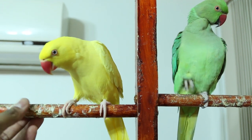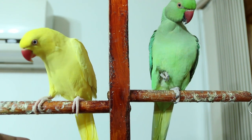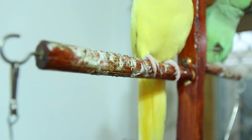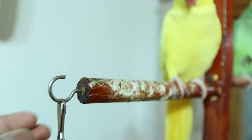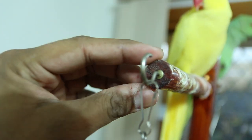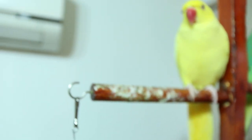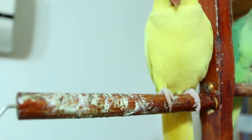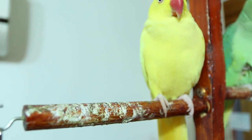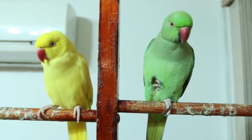...they scratch their beak on that dowel, which is not good. It can affect their hygiene and their body — they can get sick easily. So I was wondering what I should do so I won't have to clean the dowel frequently, and meanwhile it won't collect feces on this perch.